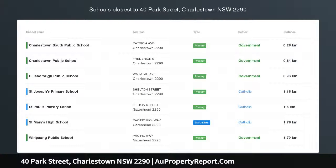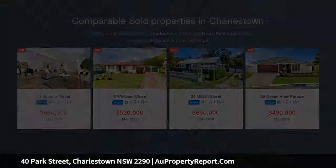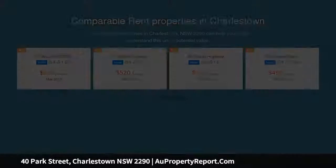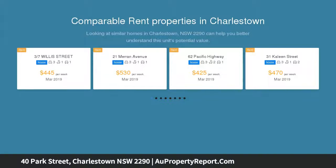Beautifully updated home surrounded by natural scenery. Auction location: Watt Street Commercial Centre. Located in tightly held Park Street, arguably one of the suburb's golden residential streets, and prized for its natural bushland surrounds in proximity to Charlestown Square.